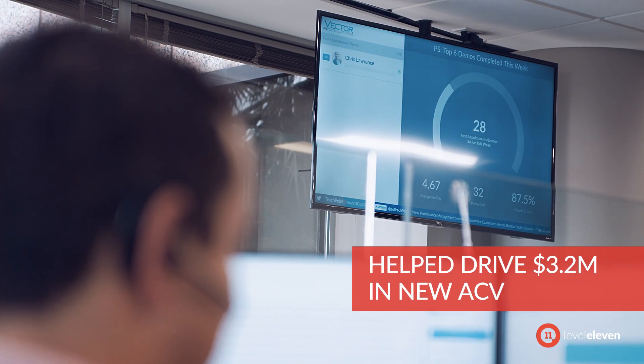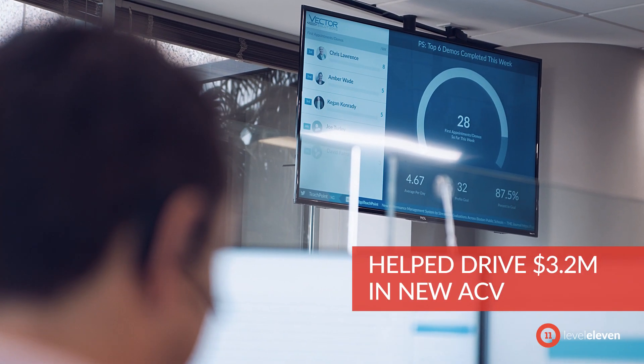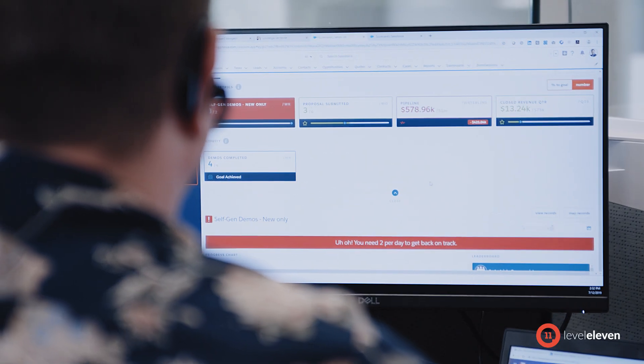That in one year drove over 3.2 million in ACV. LevelEleven was a core part of that, being able to drive that activity and visibility. The first two weeks, we basically doubled our productivity with opportunities created.